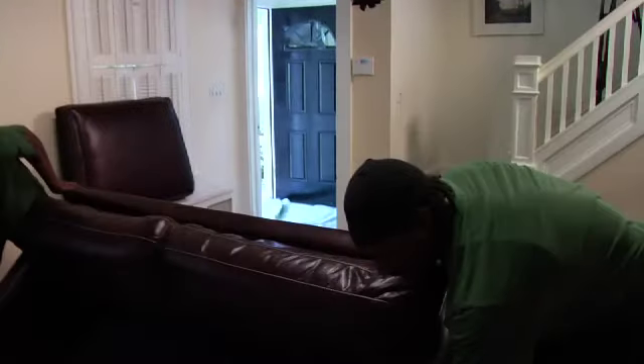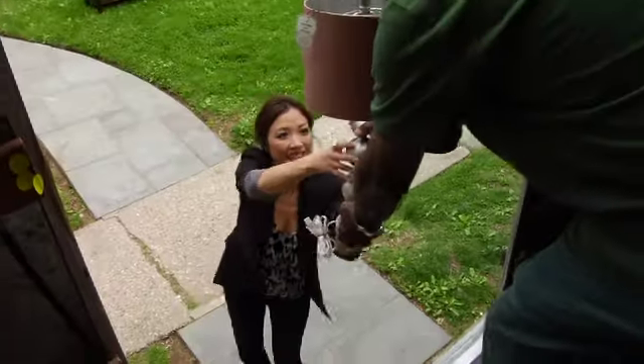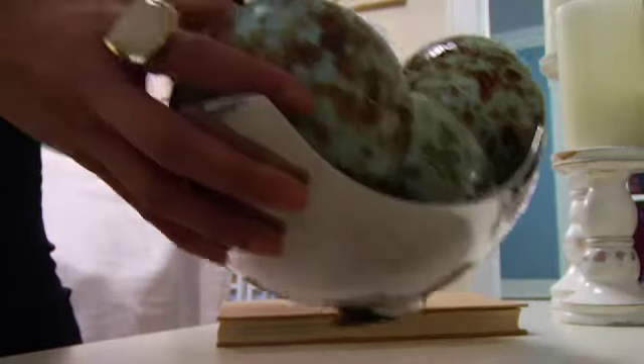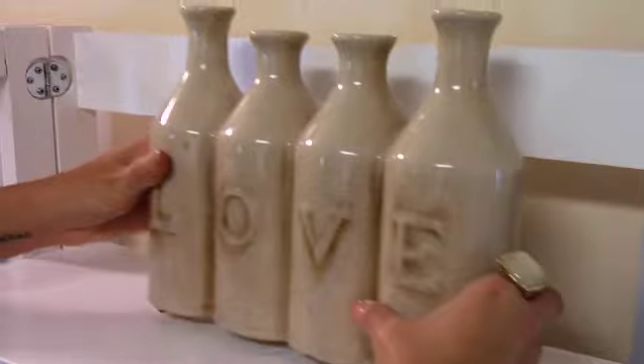Sofa. Once the sofa's in, then we'll figure out what other pieces need to come in. I don't like this color. I knew I wanted an assortment of accessories, lots of pillows and throws, and because the prices are so great at Pier 1 Imports, I could really afford to do that. Sofa. Ta-da!